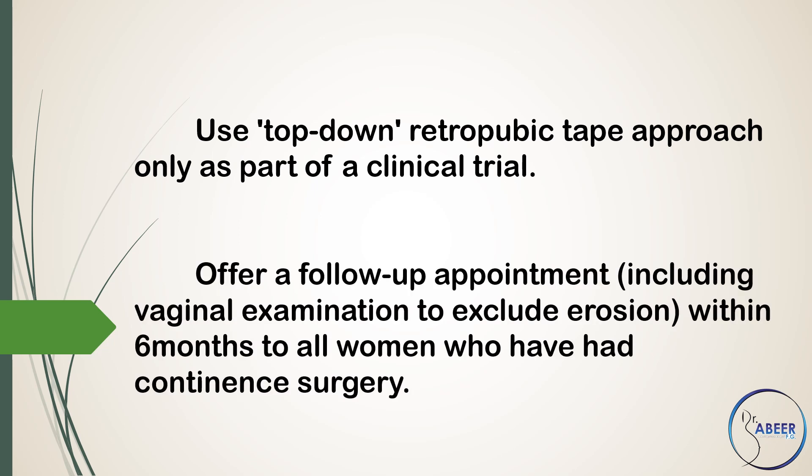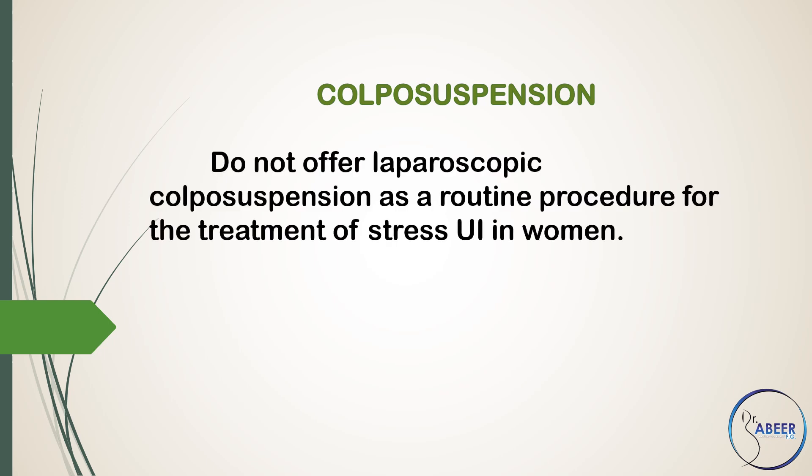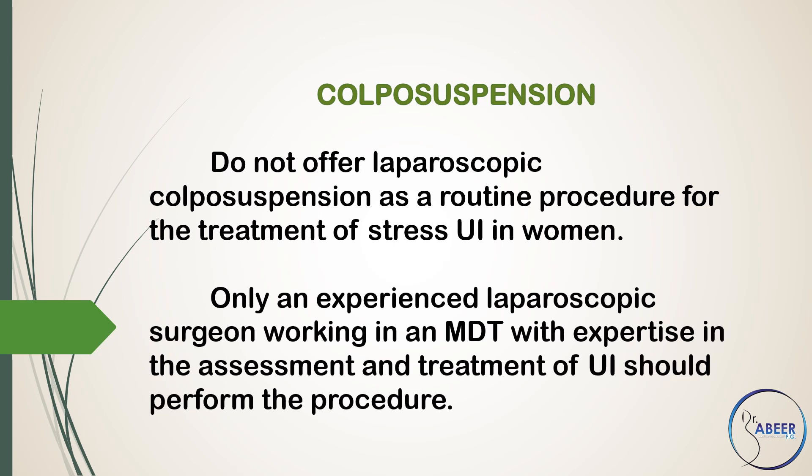Offer a follow-up appointment including vaginal examination to exclude erosion within 6 months to all women who have had continence surgery. Colposuspension: Do not offer laparoscopic colposuspension as a routine procedure for the treatment of stress urinary incontinence in women. Only an experienced laparoscopic surgeon working in a multidisciplinary team with expertise in the assessment and treatment of urinary incontinence should perform the procedure.